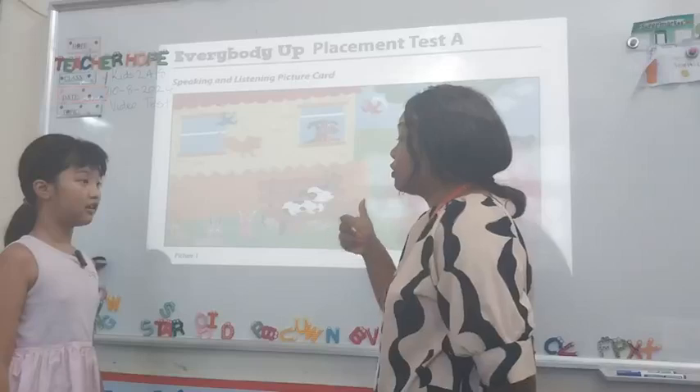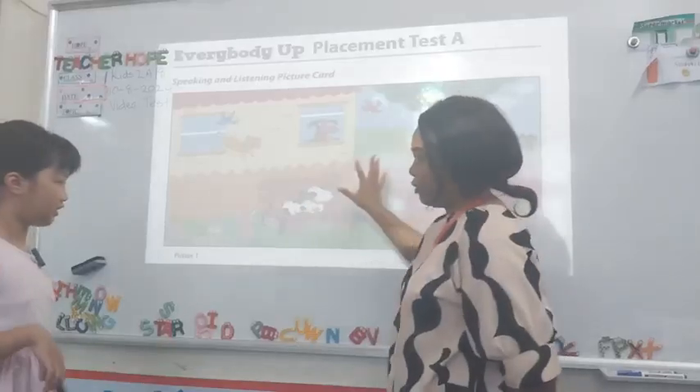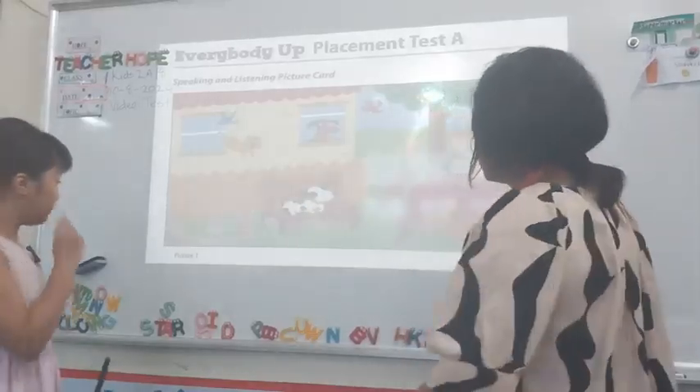Alyssa, are you ready for our video test today? Now I want you to look at this picture. It's a one. Tell me everything that you can see here.